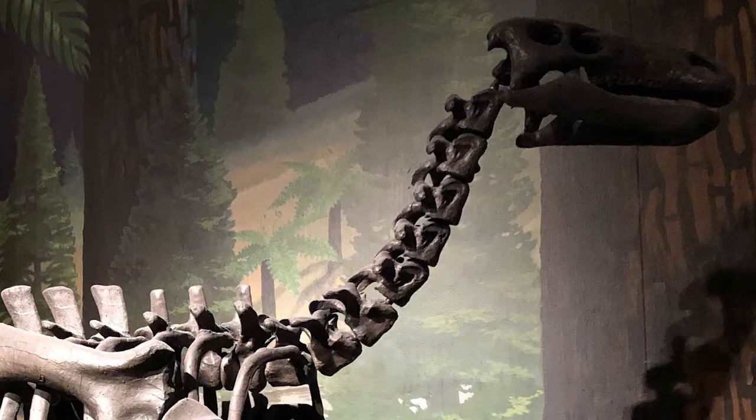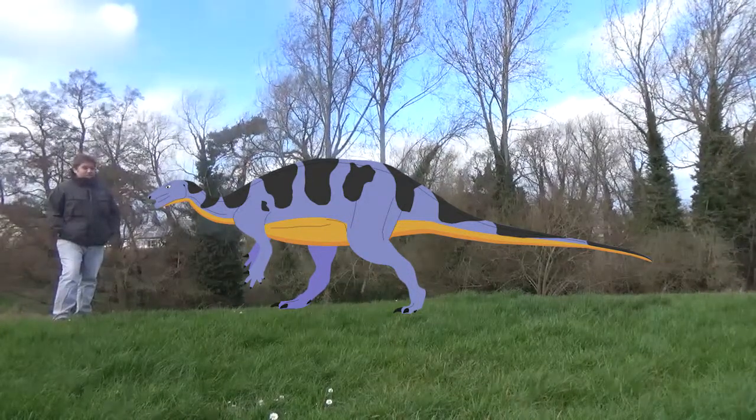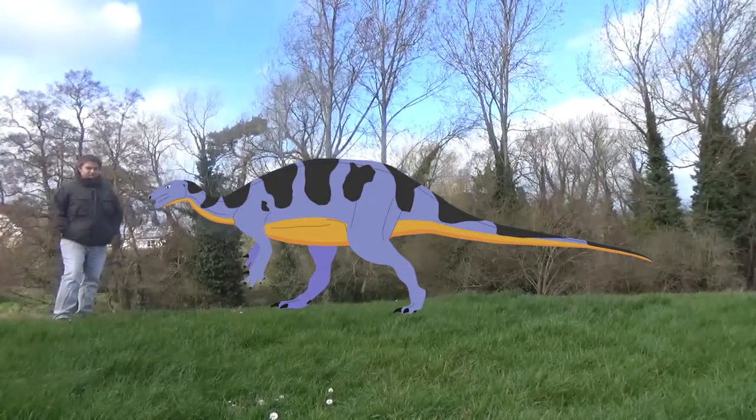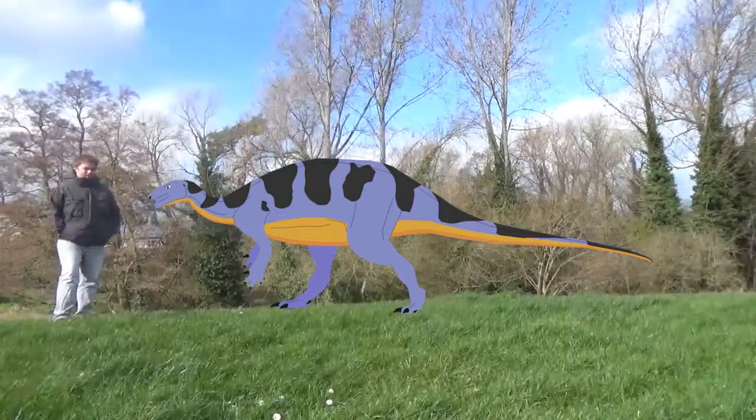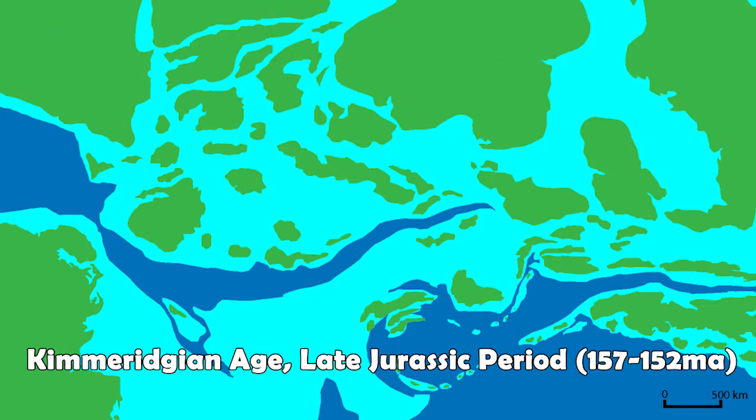Assuming a fully grown adult would have been very similar to the closely related Camptosaurus, then we're looking at a creature that was about 6 metres in length. Cumnoria was a herbivore and would have been foraging around the forests and shorelines of late Jurassic Europe. During the Kimmeridgian age of 157 to 152 million years ago, Europe was a series of islands surrounded by a warm, shallow sea at the north edge of the Tethys Ocean.